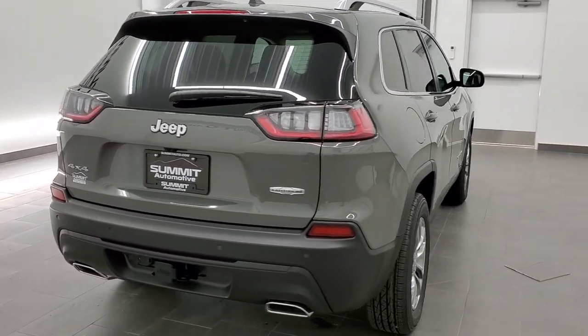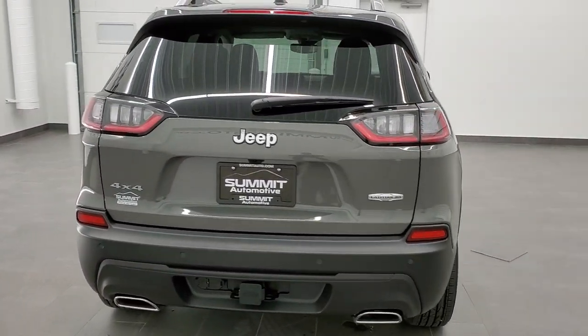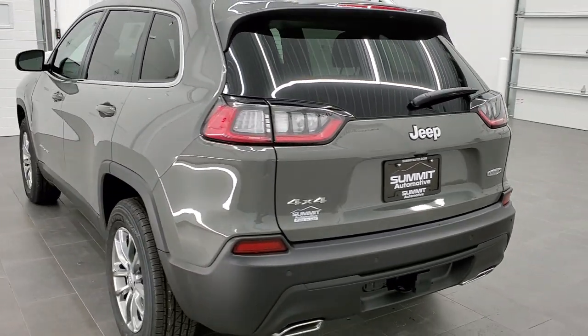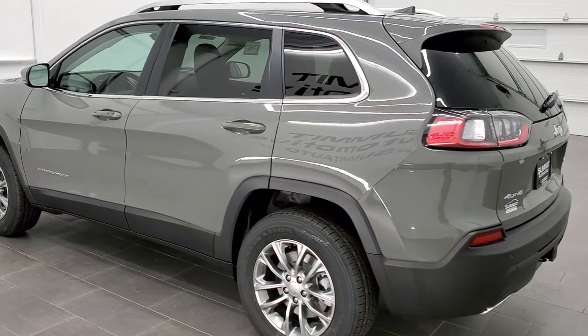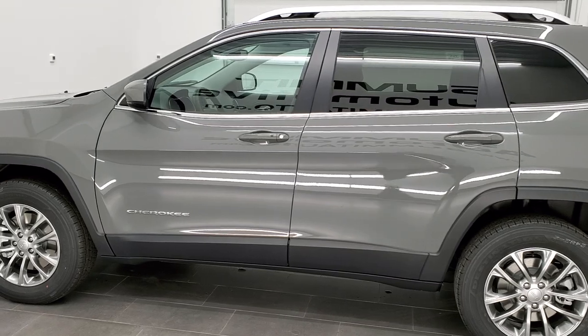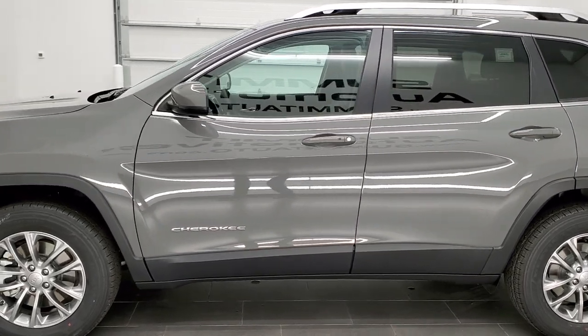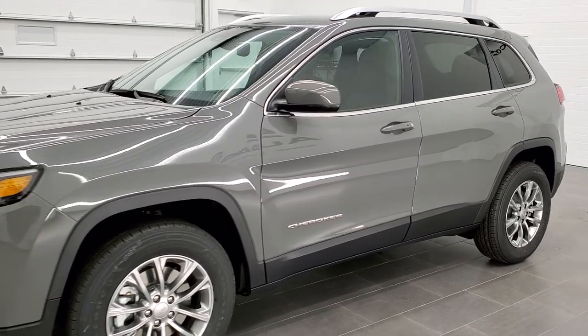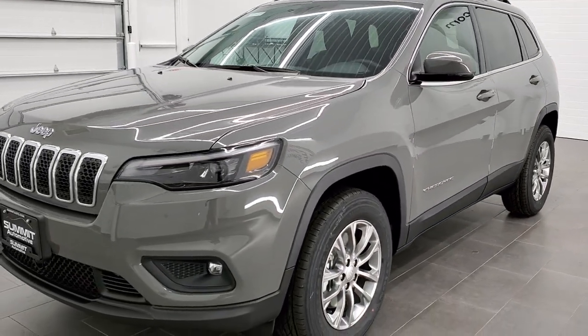Today I'm excited to show you this brand new 2021 Jeep Cherokee Latitude Luxe Package. This vehicle has the 3.2 liter V6 Pentastar motor, which pumps out 271 horsepower. It's going to get you 27 miles per gallon on the highway, 19 city, and an average of 22 miles per gallon. Sting Gray Clear Coat is the color — paint code PDN — and one of our most popular colors on the Jeep lineup.